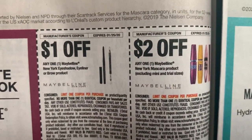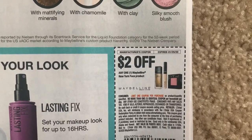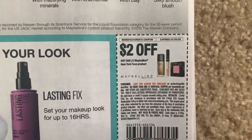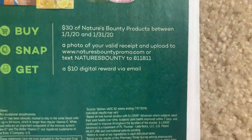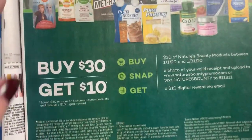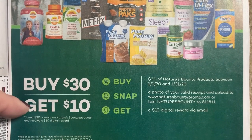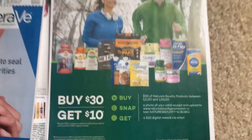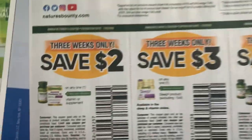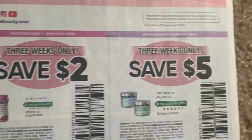We've got our Maybelline coupons - these are a limit of one. And $2. I think I said before the Fit Me blush for the Revlon - wrong product, wrong brand. I was thinking Maybelline. CeraVe - here we have some coupons. Nature's Bounty - we have a good deal at CVS on Nature's Bounty with some coupons: spend $30, get a $10 digital reward. And speaking of coupons, I'm just going to go through these. These are valid for three weeks, so hopefully we can get some good deals.